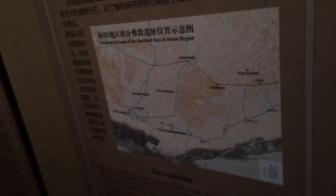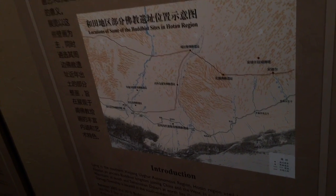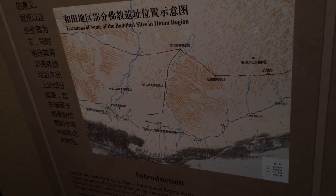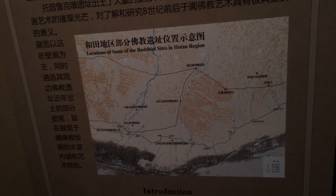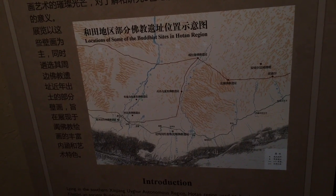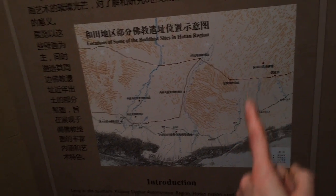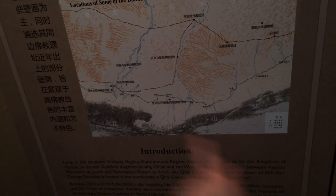The area here is the most northwestern province of China. Khotan is the ancient name for the area. The Taklamakan Desert is to the north, and the mountains down to the south are the Kunlun Mountains.